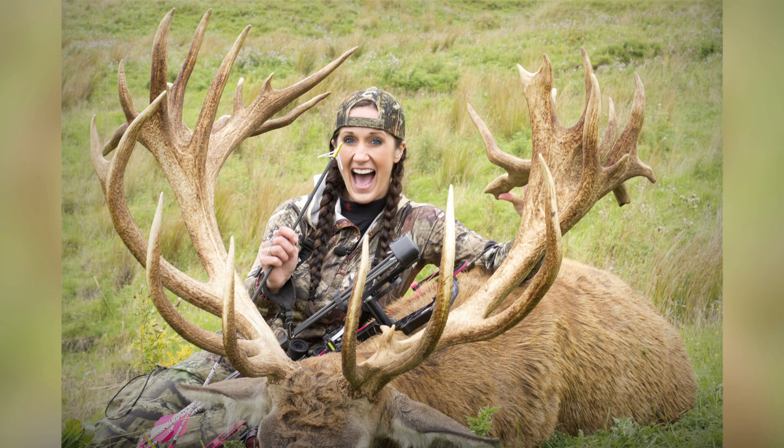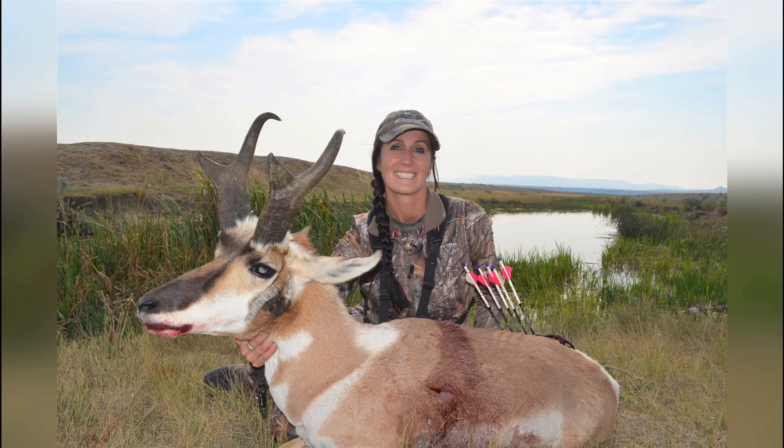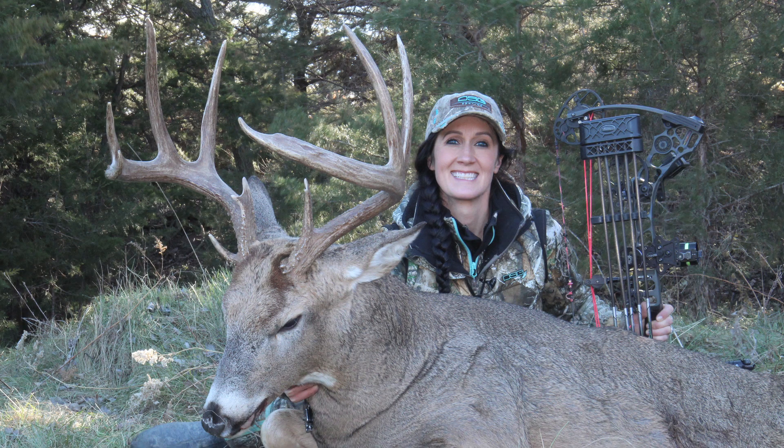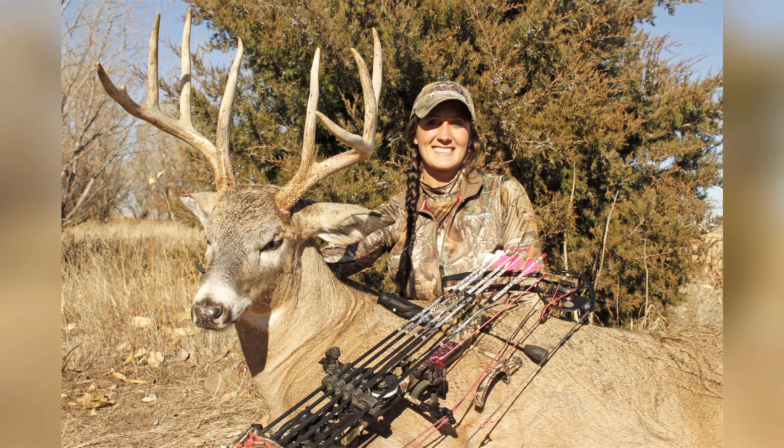So what you want to remember is to make sure that the subject is in the same type of lighting as the background. Next, you want to make sure, especially with deer or anything with antlers, that you don't have something competing with those antlers. For example, if you're in the heavy woods and all you can see are sticks all over, the antlers get lost in there and that photo won't pop like you want.